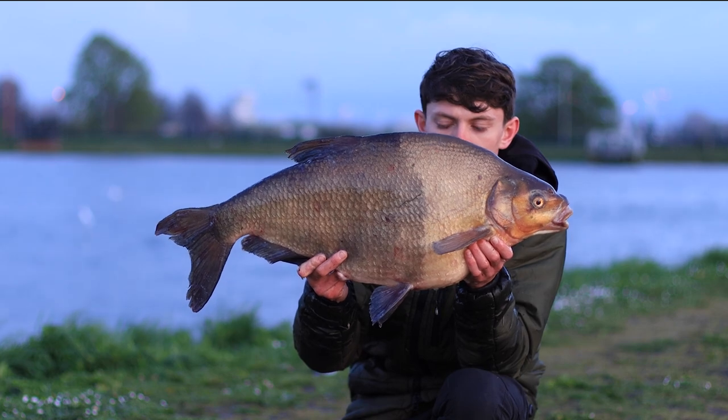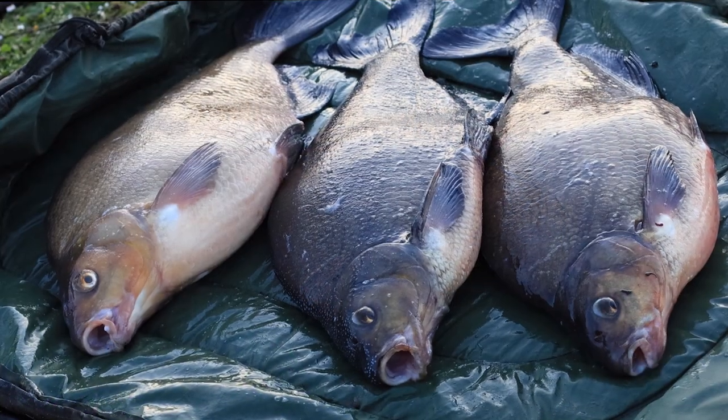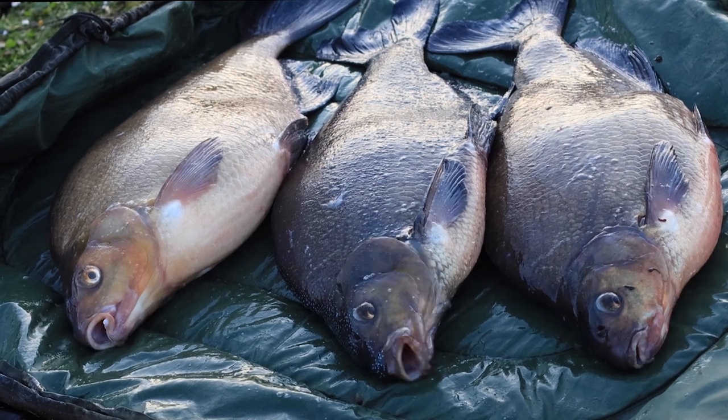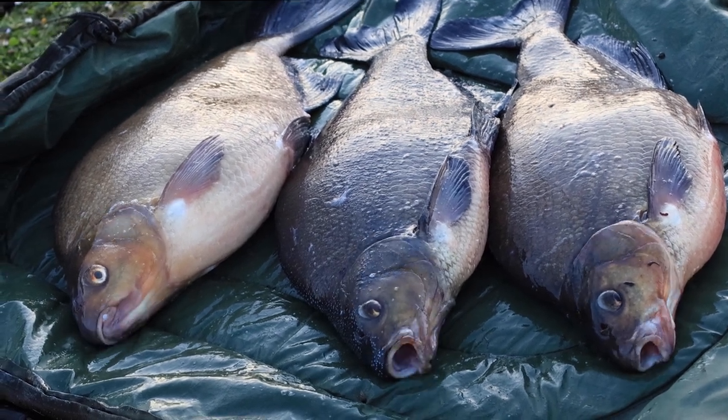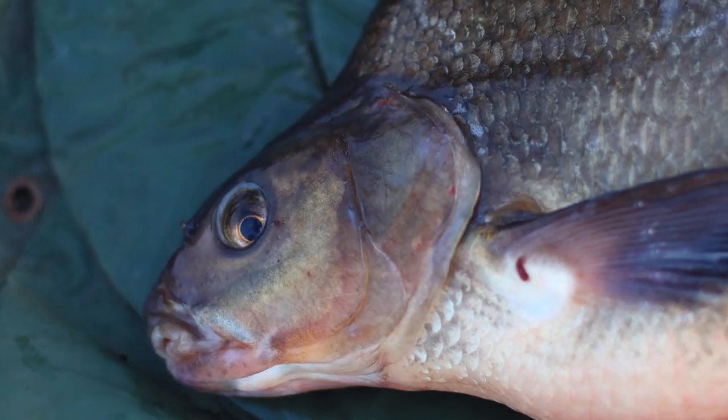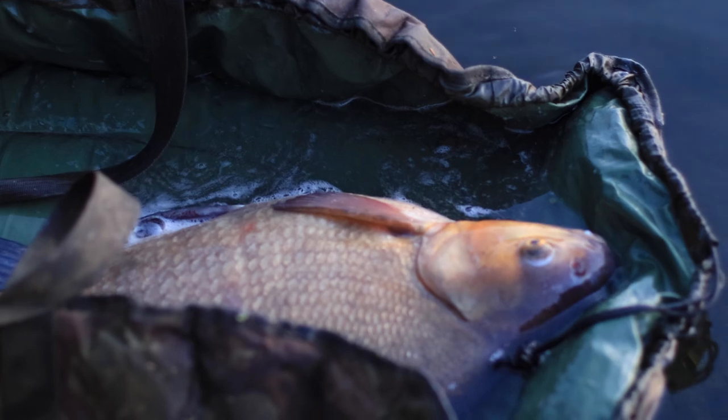They're beautiful clean fish and I was really surprised that there just isn't the amount of specimen anglers on that complex that you would expect. It must be one of the best bream waters in the country, and I'll certainly be doing a little bit more of it in the future.